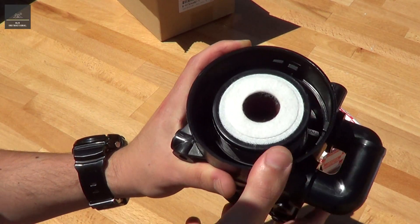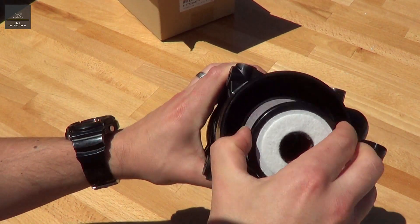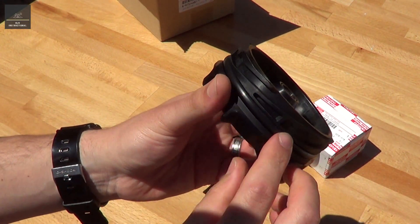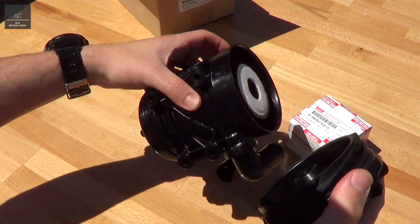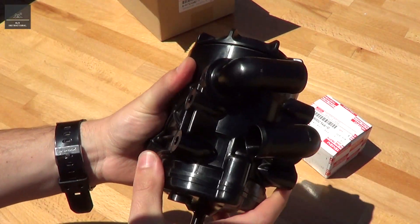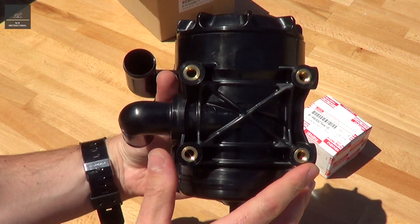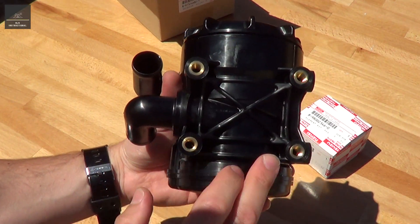About every 20,000 km or so, you should replace this element. So that's the lid, and there's an O-ring that sits there, and then it's just a simple twist and lock. It's got some mounting points on the side — they look like probably M6 or M8 mounting points.